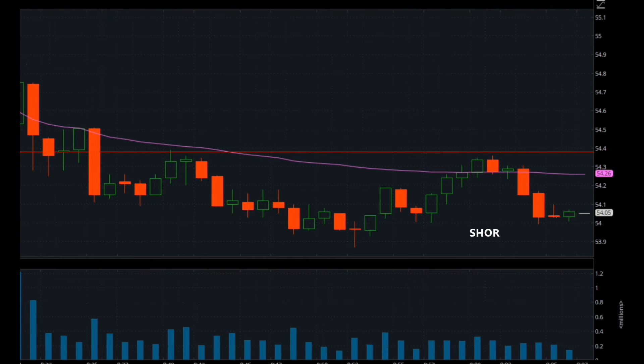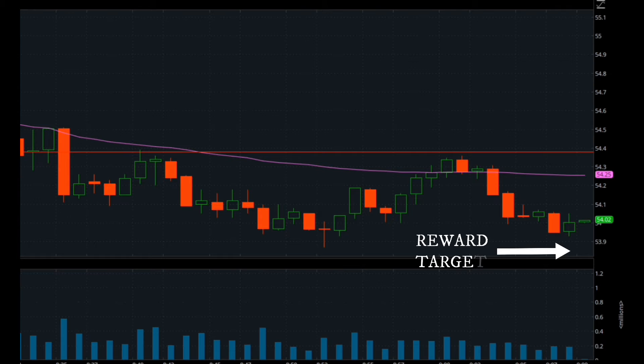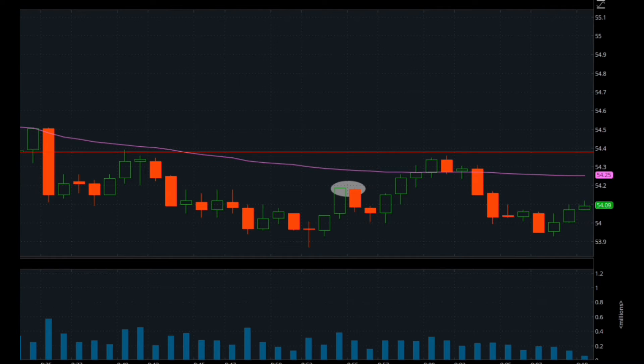Once it gets rejected and comes all the way back down below the VWAP, that shows so much weakness that on the subsequent bounces, that's where you want to short into. Once it comes all the way below the VWAP again, putting in a really obvious high, on any subsequent bounces that's what you're shorting into. You want to take your profit right around that previous low of the day.